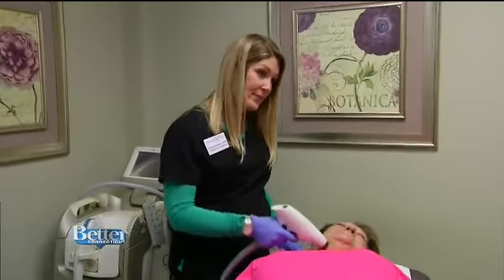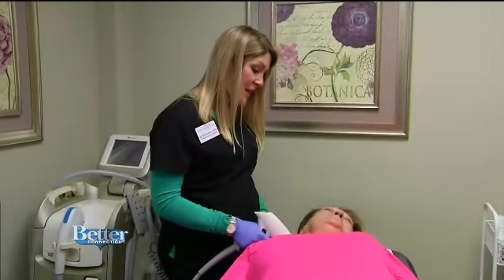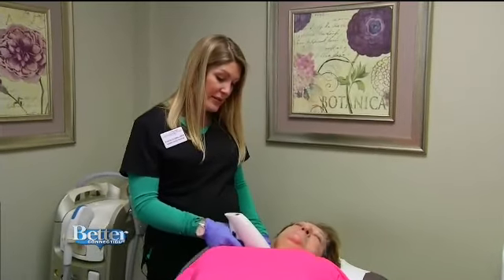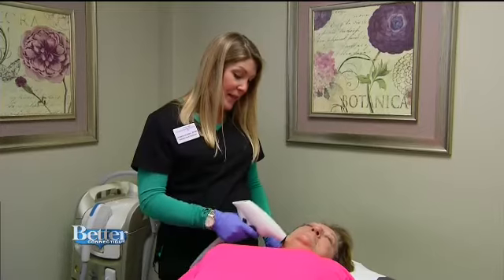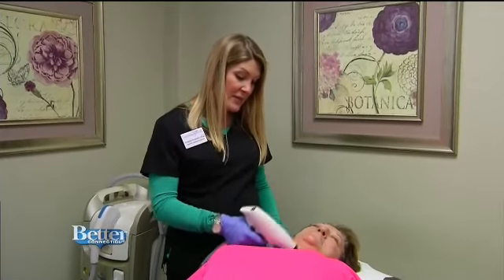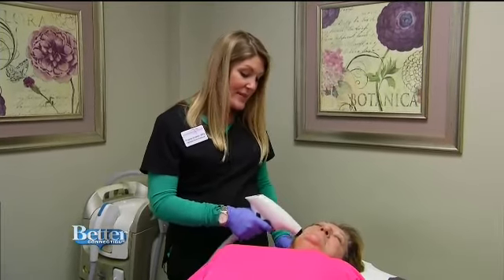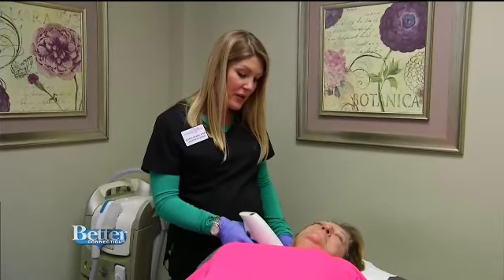For people watching at home, what kind of results can Donna expect? It's not a drastic result like a facelift — I like to be realistic with my patients. It does help tighten and smooth out some of the lines, but it's not drastic. It's a very natural result.